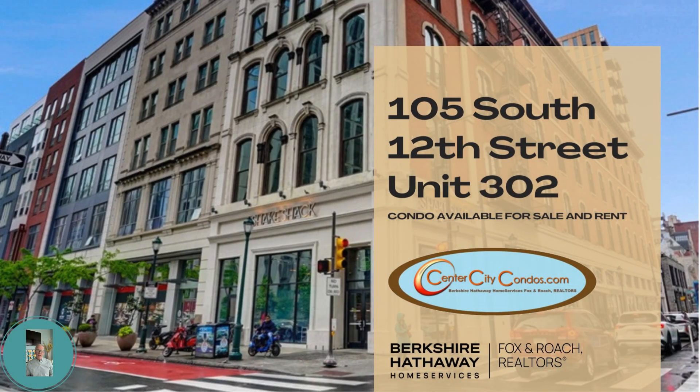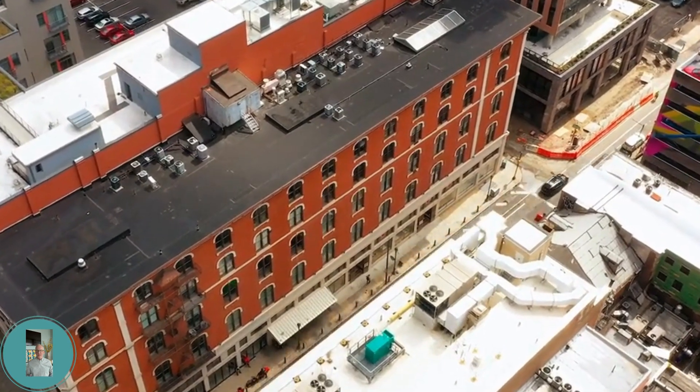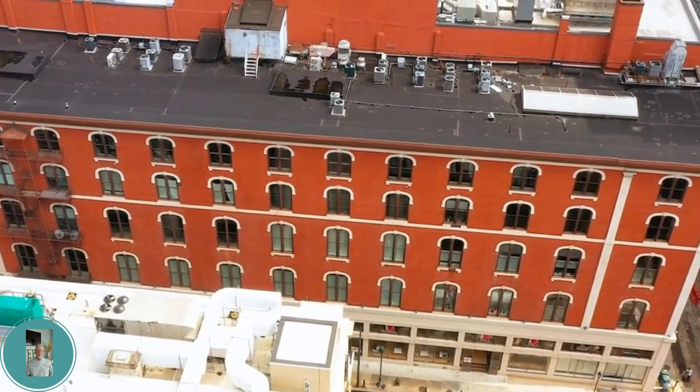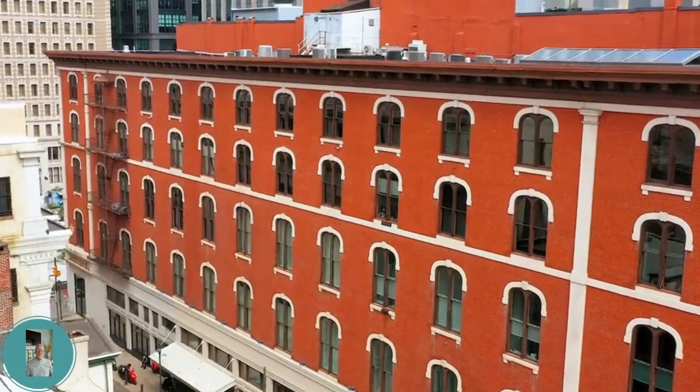We're proud to offer this rare, loft-styled condo in the heart of Center City, Philadelphia. Step into historical luxury at 105 South 12th Street, where the iconic white building blends historical charm with modern convenience.